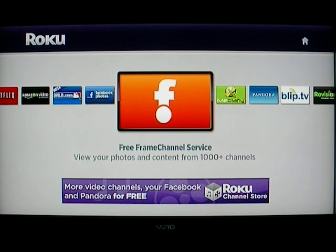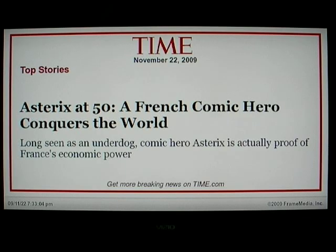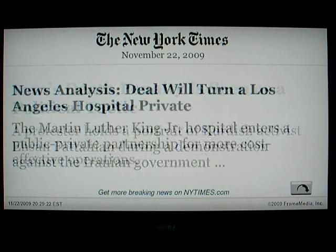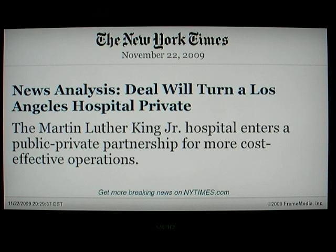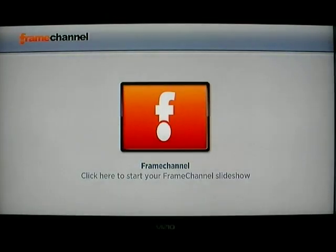Next is Frame Channel — I signed up for a Frame Channel account and it's kind of nice because you get different headlines. You can see headlines from sources like Time Magazine, and you can configure this — there are a lot of different channels available.